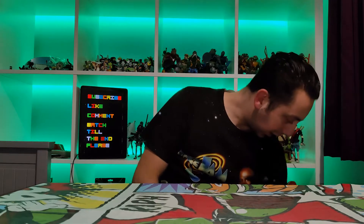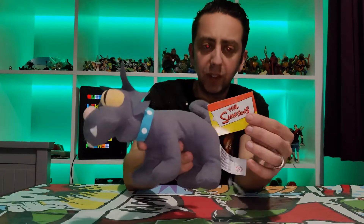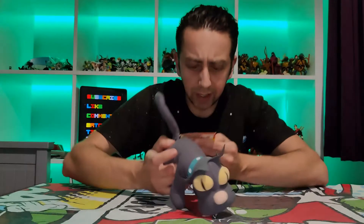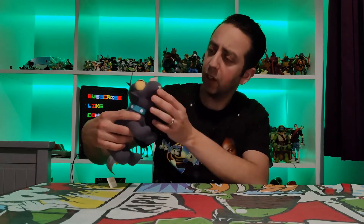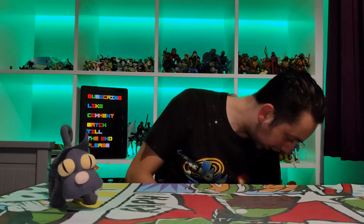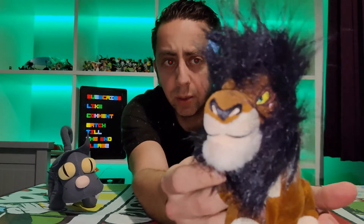Welcome back to another video. I first found this cool little guy, still with its tag — it's Snowball from the Simpsons, really nice looking. I think it's from 1999, so he's not bad at all, slightly faded but really good condition. I also got a nice beanie of Scar from the Lion King, really nice version.